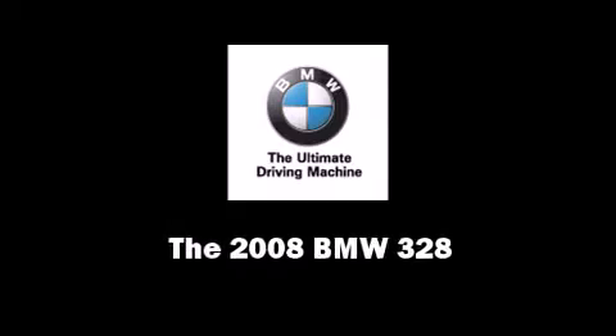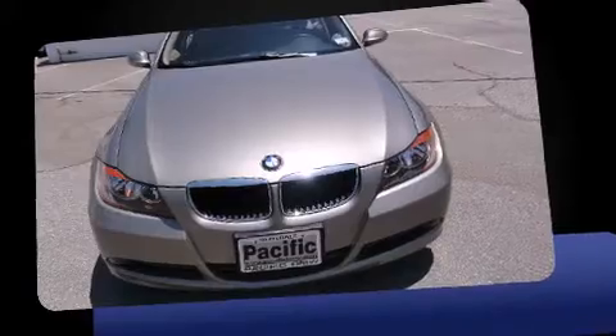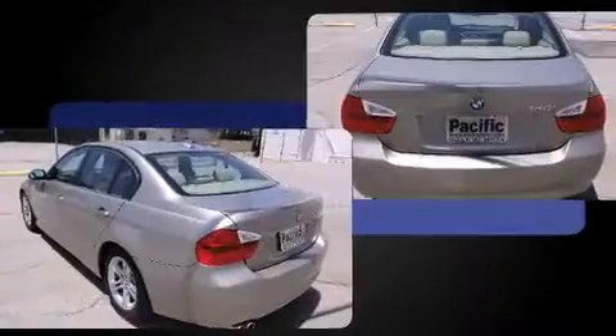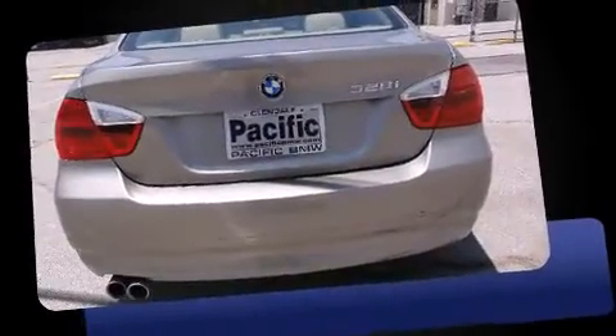Introducing the 2008 BMW 328. This four-door, five-passenger sedan still has less than 25,000 miles. Smooth gear shifts are achieved thanks to the refined six-cylinder engine, and for added security, dynamic stability control supplements the drivetrain.